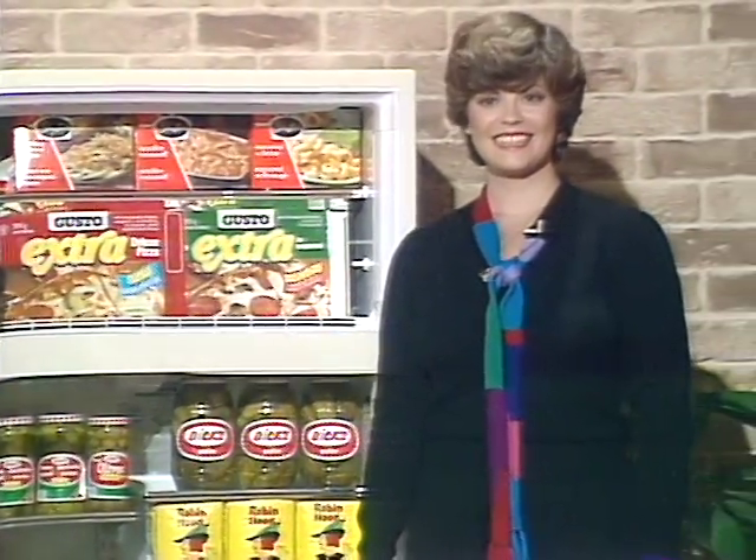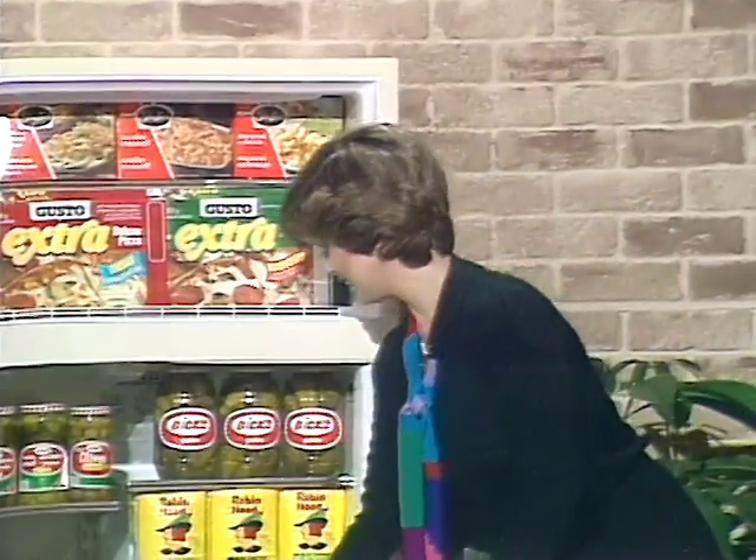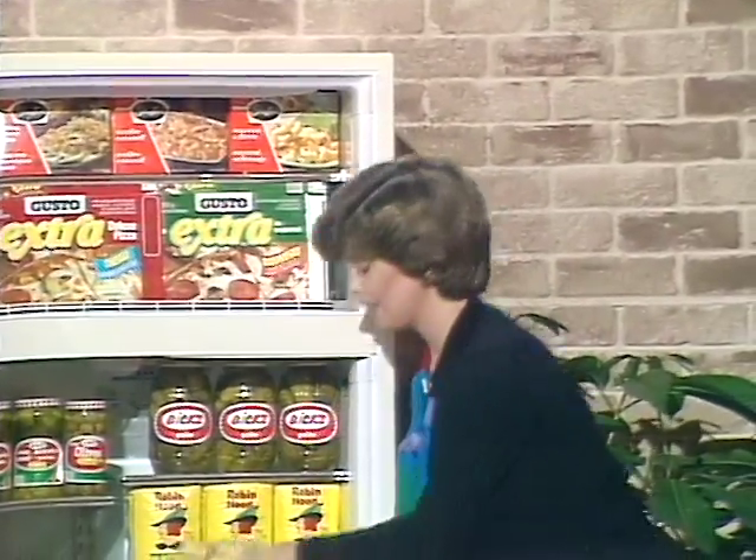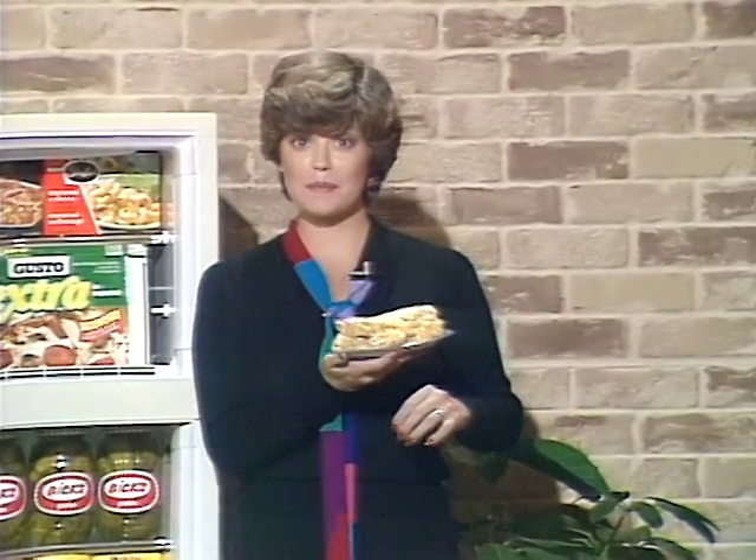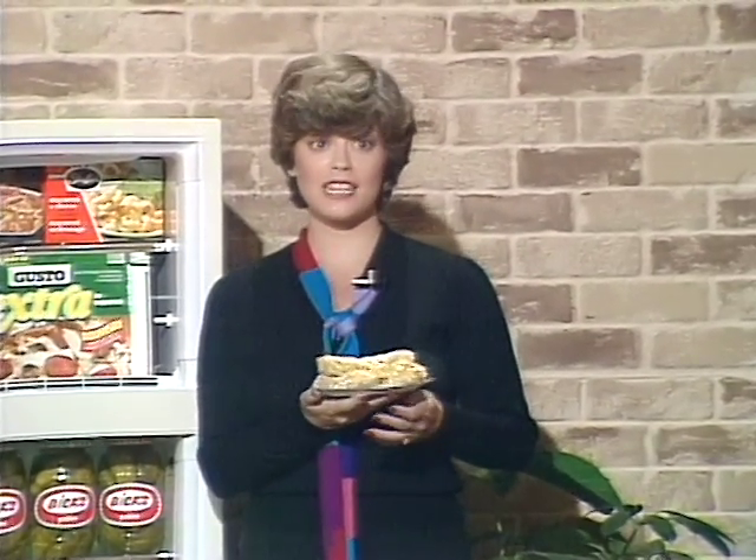Robin Hood — a name you can trust. And, as we saw earlier, Stephen, these are the peanut butter cereal squares that our little chefs and chefettes will get to whip up later in the kitchen. But first, let's look at another prize.